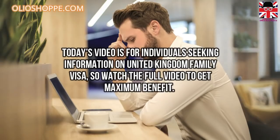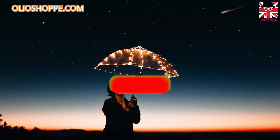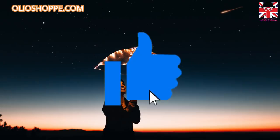Today's video is for individuals seeking information on the United Kingdom family visa, so watch the full video to get maximum benefit. Have you subscribed to our channel yet? If not, please press the subscribe button now. You can also comment below if you have any concerns.